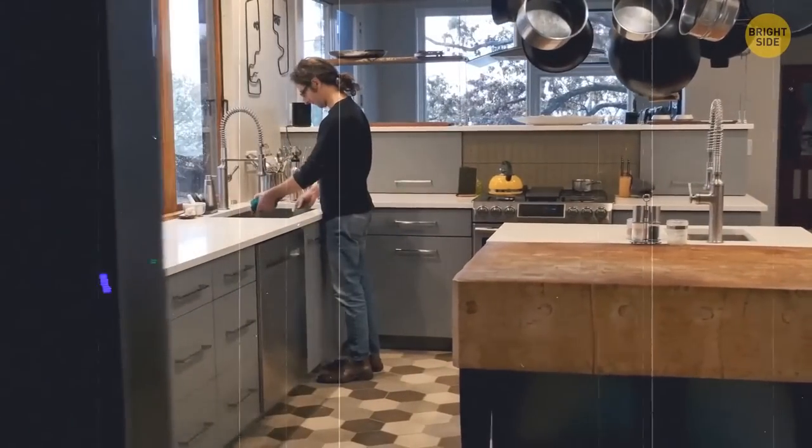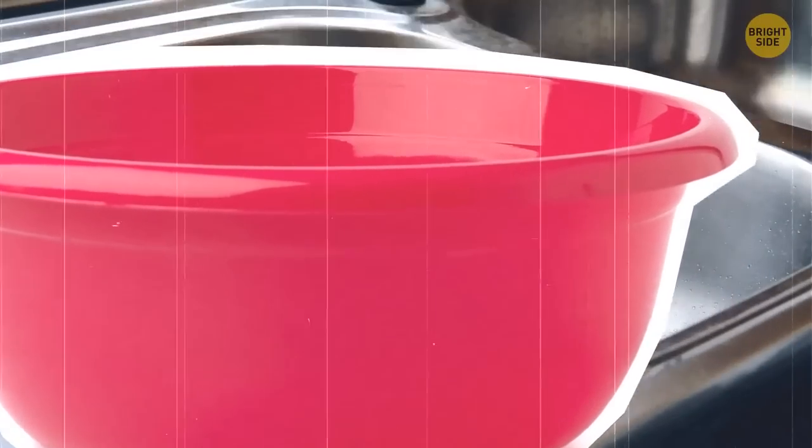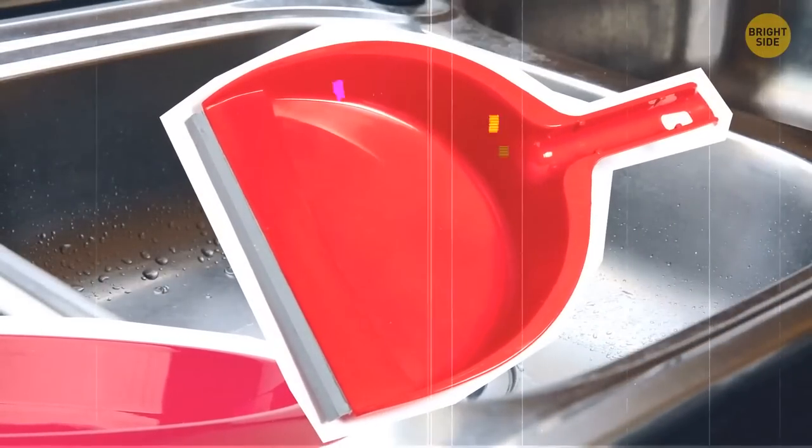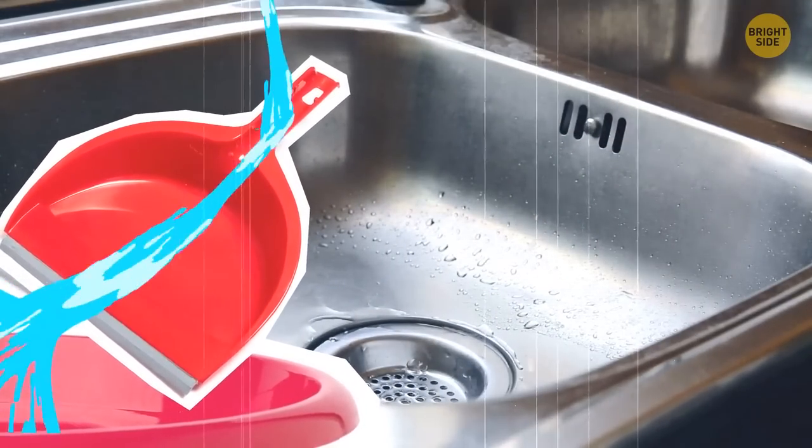We all know how frustrating it is to have a container that doesn't fit in the sink when you need to fill it with water. Just use a dustpan — a clean one, of course. Place it in the sink and enjoy this brilliant new solution.